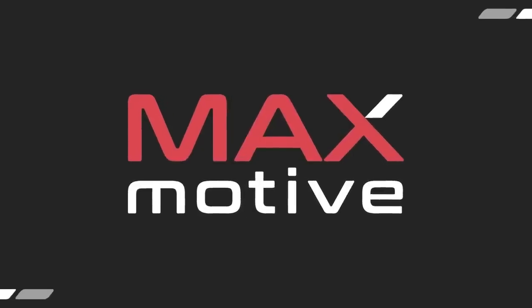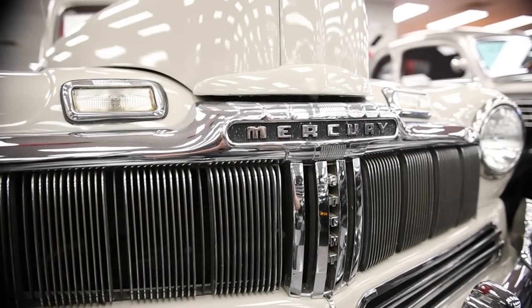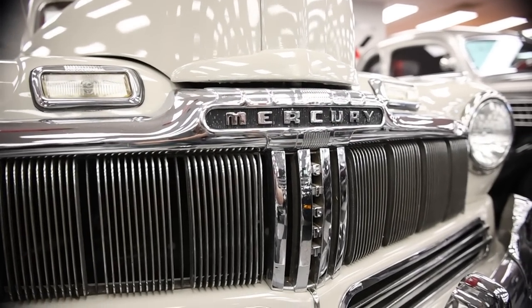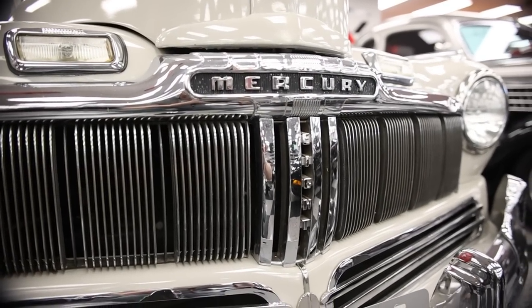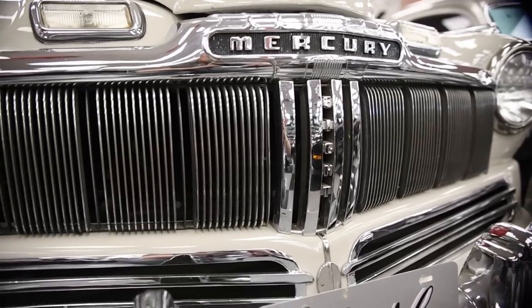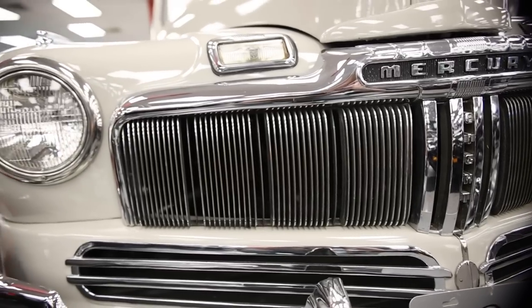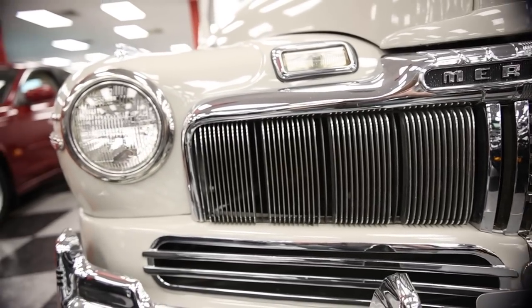Today I'm down at Max Motive in Cheswick, Pennsylvania to take a deeper look at the Mercury 8. But before we take the tour, if you stumbled upon this channel, welcome. I'd like to invite you to hit that subscribe button and turn on all notifications as well. What cars would you like to see an in-depth look at? Put it in the comment section below. Okay, back to the Mercury 8.